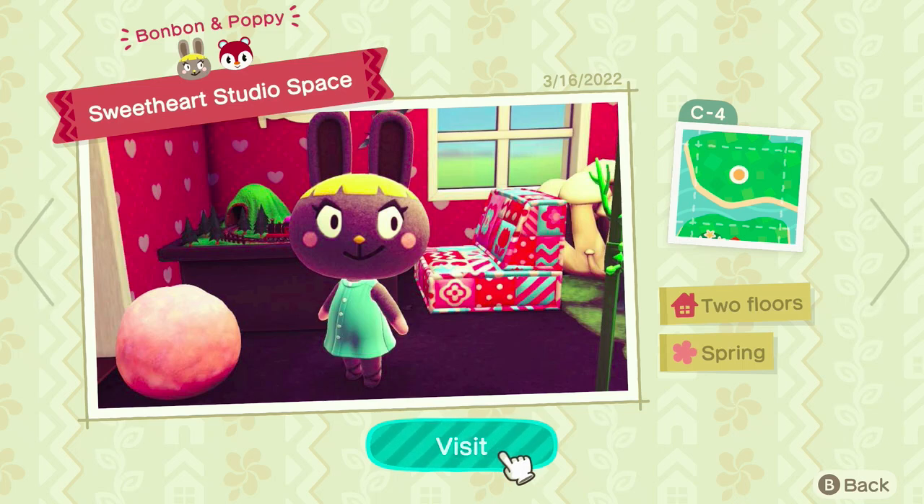Today we're going to be doing a tour of Sweetheart Studio Space — a dream vacation home made for Bon Bon and Poppy.